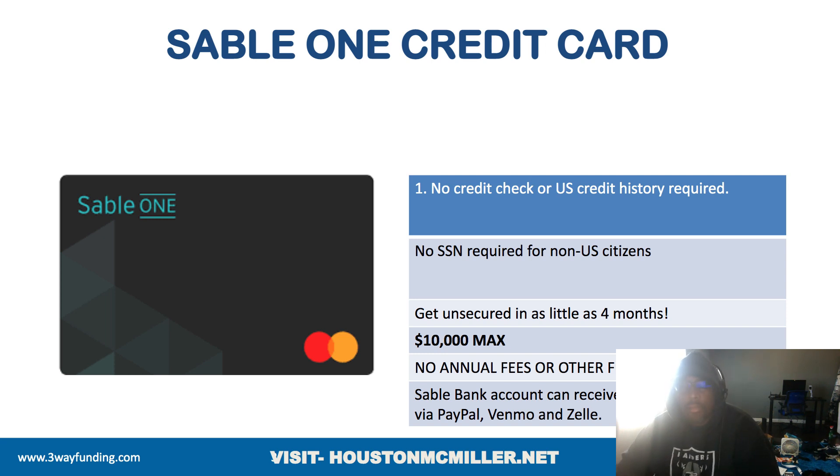That's the killer about this card and why everybody is possibly rushing to it — because the maximum amount they're willing to give you is $10,000. There are no annual fees or other fees as well, and you can fund this with a PayPal account, Venmo, or Zelle. Because of the new IRS tax rules, this does not affect you transferring money from your PayPal, Venmo, or Zelle over to this card to get that high primary trade line.